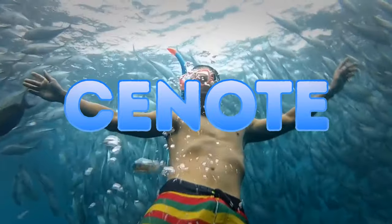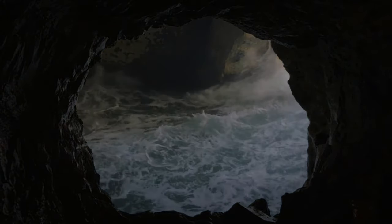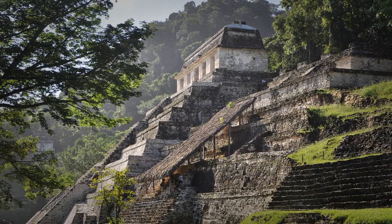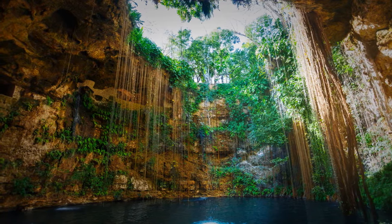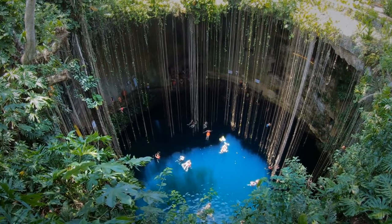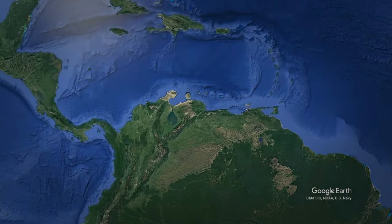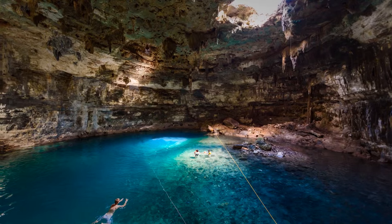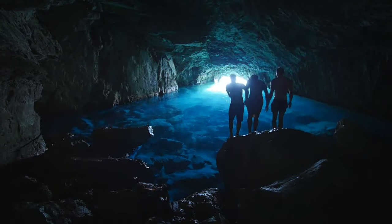Ever heard of a cenote? Cenotes are underground caves that form after the limestone above collapses, revealing the groundwater underneath. The term is associated with the Yucatan Peninsula in Mexico, where ancient Maya used them as water sources — calling them 'sacred wells' in the Mayan language. Researchers estimate there are some 10,000 cenotes across the Yucatan Peninsula, and you can also find them in Cuba and Australia. Unofficially, the most beautiful is Cenote Angelita, located just south of Tulum in Mexico. People don't visit just to swim — its bottom is much more interesting.